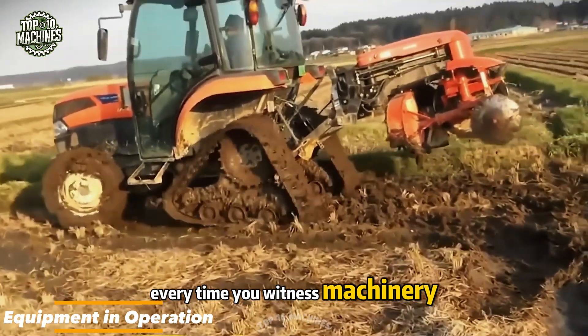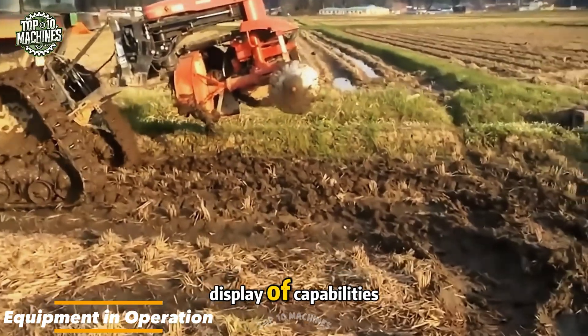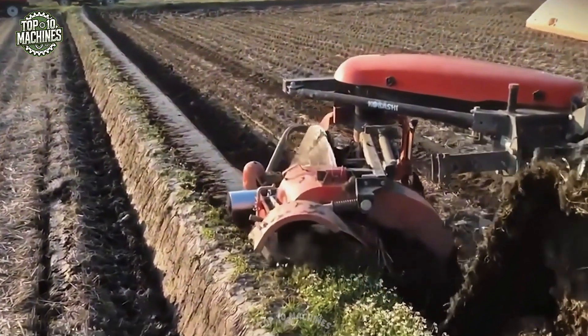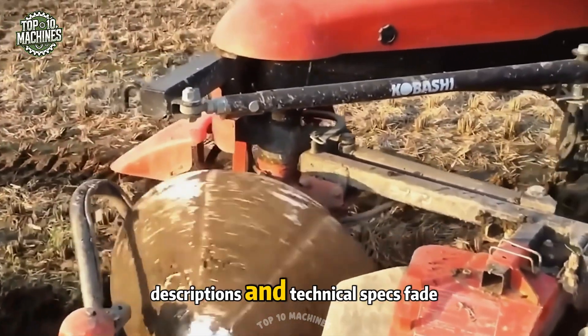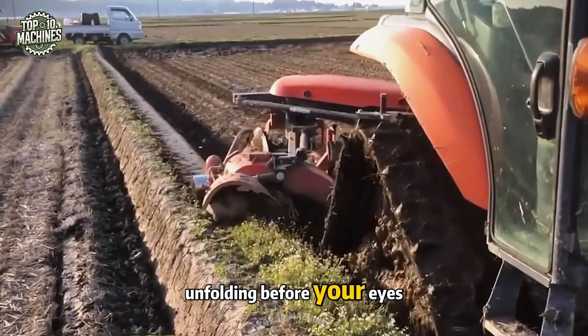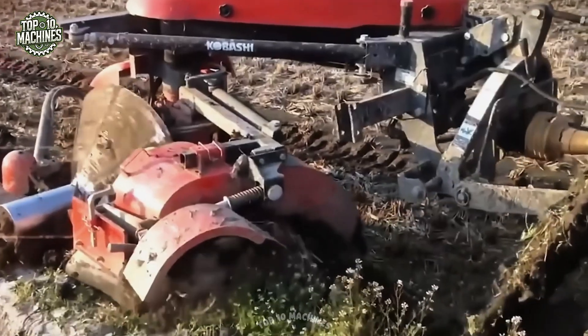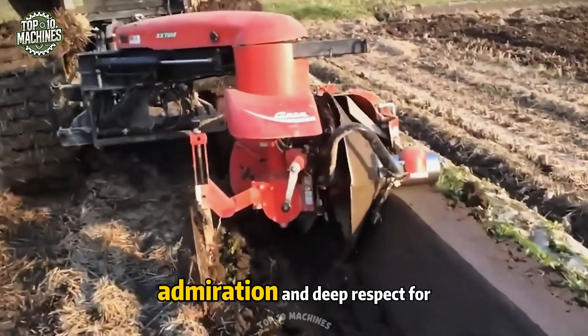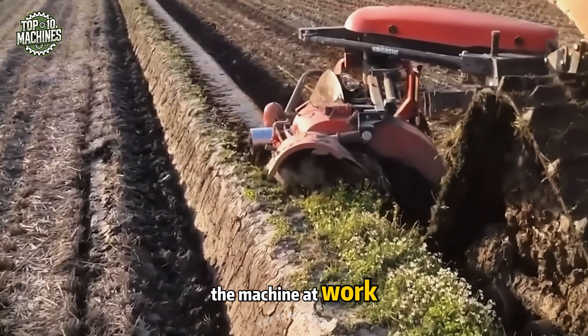Every time you witness machinery in action, it's more than just a display of capabilities — it's a true celebration of power and precision. In those moments, descriptions and technical specs fade away, because the real performance unfolding before your eyes says it all. Sometimes the most meaningful conversations happen without a single word, in the quiet admiration and deep respect for the machine at work.